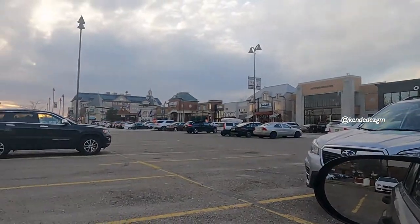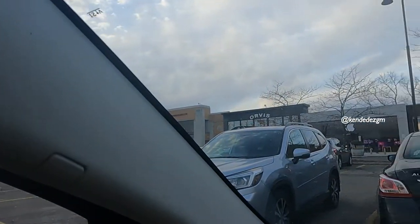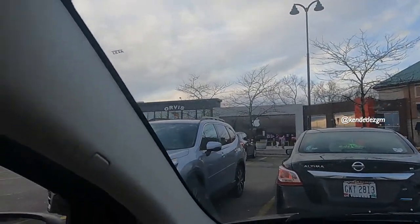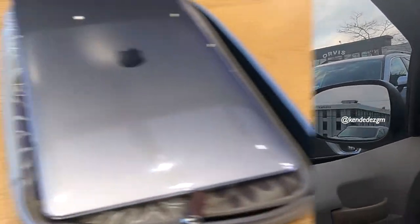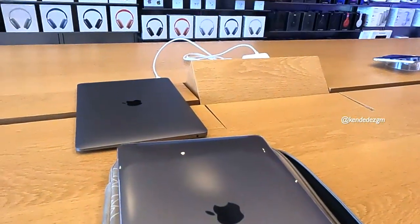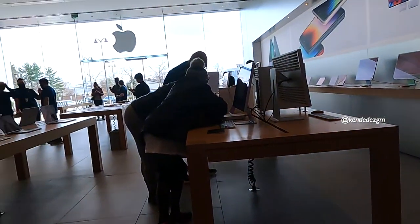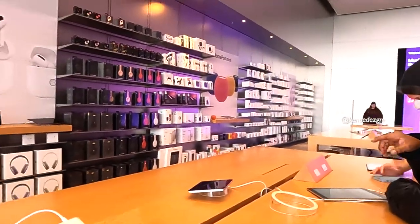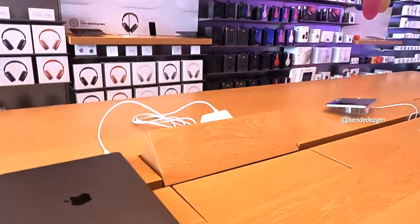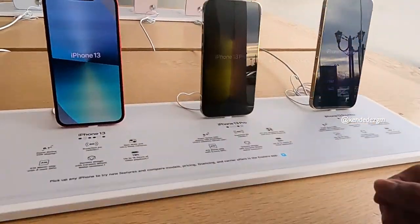Nanti di toko Apple-nya. Ini sedang ada di parkiran ya sekarang ini, dan tokonya sudah di depan, teman-teman. Oke teman-teman, ini sebelum aku lihat-lihat HP, aku mau bandarin laptop aku dulu biar nanti dicek sama teknisinya ya. Ini lagi nunggu teknisinya kesini. Oke, sekarang aku mau lanjut.